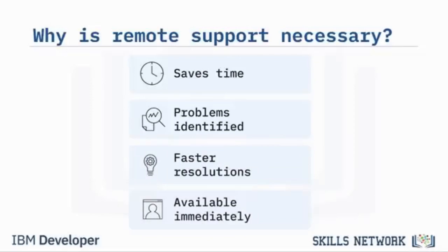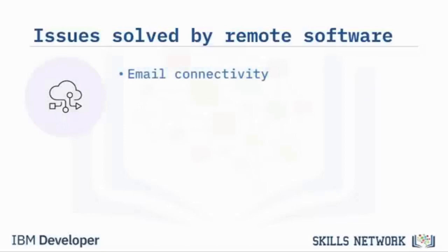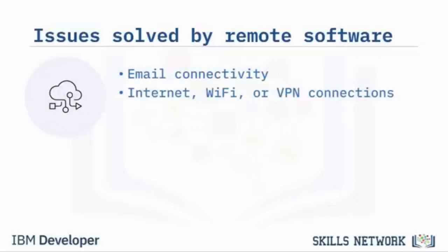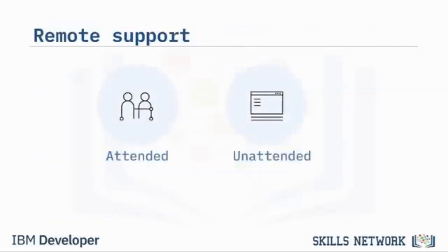Remote support also means that technical support is available immediately when customers need help. Some common issues resolved using remote tools are connectivity or software issues with email, internet, Wi-Fi, and VPN connections; slow computer operations; printer connections; necessary programs not working correctly; video conferencing issues; and security issues including unwanted adware and malware. There are two main types of remote support: attended and unattended.